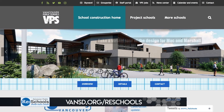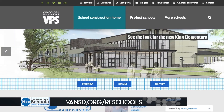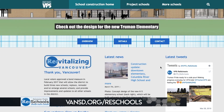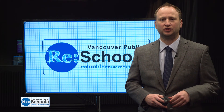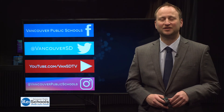Every school in the district will see some benefit from the bond over the next few years. So if you haven't seen your school mentioned yet, stay tuned. And if you want to learn more about bond-related projects in the works for the district, check out the website vansd.org/re-schools. You can see what's happening in your neighborhood, plus get updates for current projects and timelines for future projects. The website is updated every time there's a new development. And of course, we have more video updates on Facebook and YouTube. You can follow us on social media on the four different platforms. Thanks for watching. I'm Nick Vole.